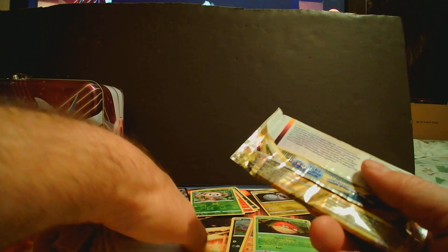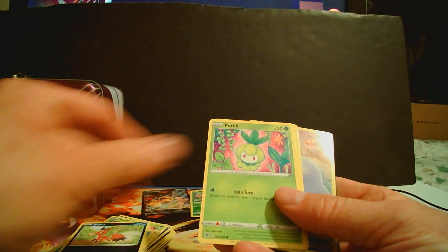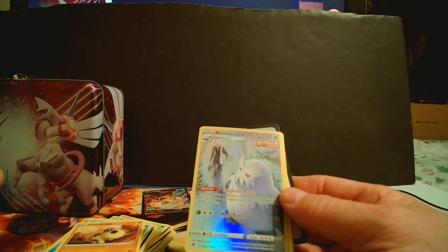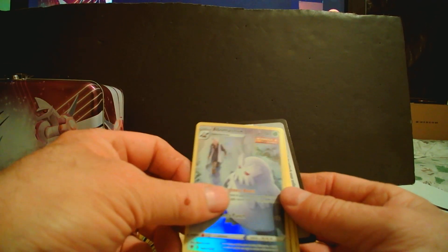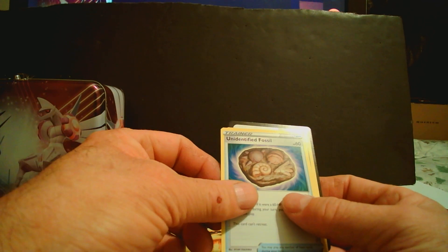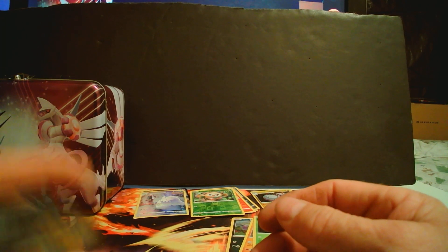Down to our last pack — and we got a Bomb in the Snow Full Art! That's a nice looking card. Also pulled Overquill, Energy, Underbite Fossil, and Bronzong.